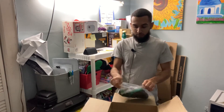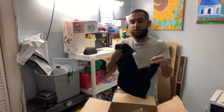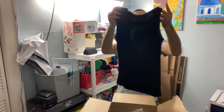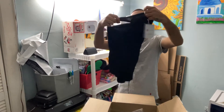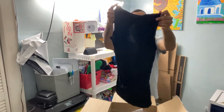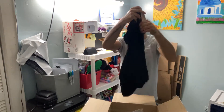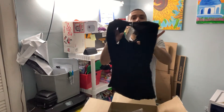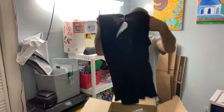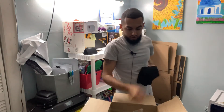We have one more item — let's open it up and see what it is. I got a tank top — a black, very silky tank top. This is my last piece. It's open in the back — look, it does have an opening. I'll make sure to post it on my mannequin and take a picture for you guys.